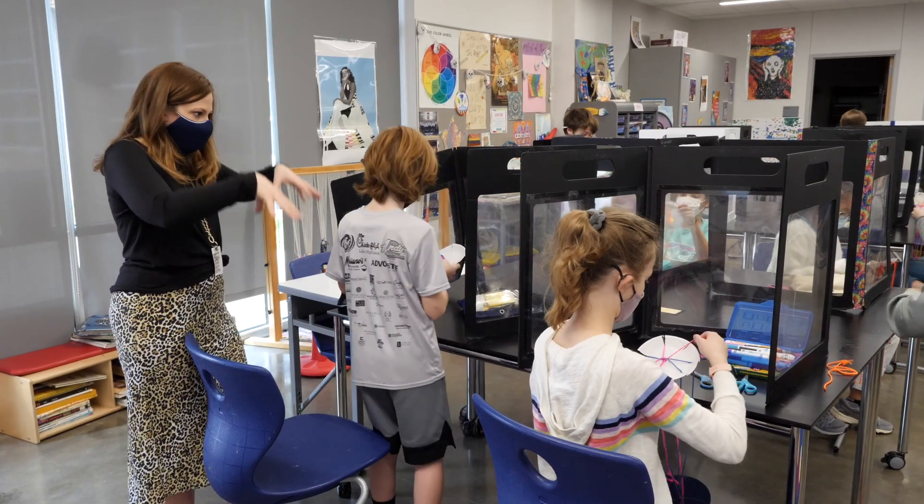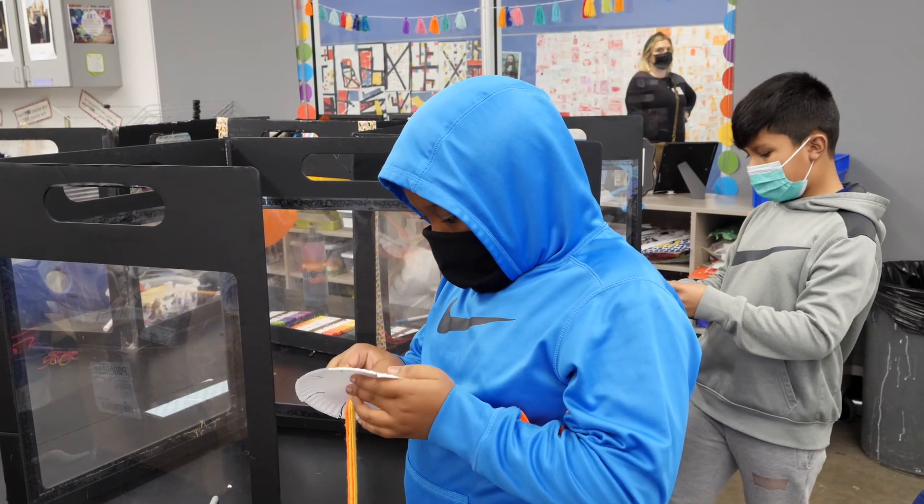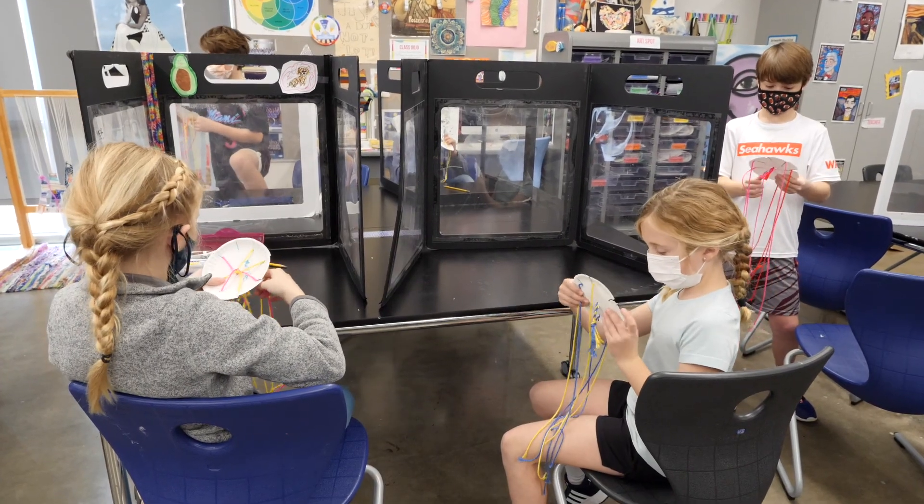This is one of our two art rooms — Mrs. Tucker's room. The PTA auction always helps us pay for brand new art supplies each year for all of our students.